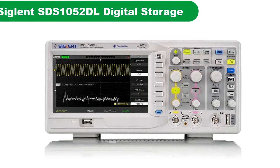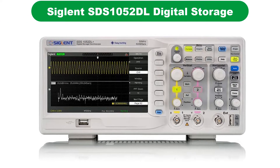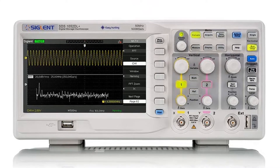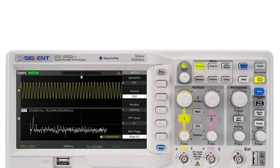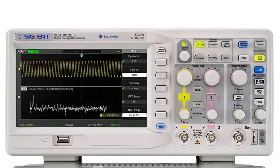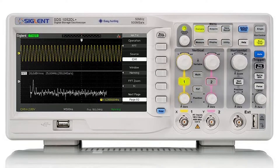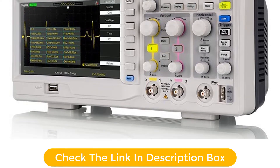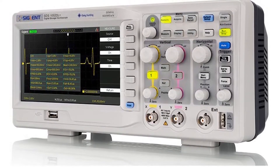Number 3. Our third best pick is the Siglent SDS-1052DL Digital Storage Oscilloscope, 50 MHz. Siglent is a very popular brand when it comes to electronic tools and instruments, which is why we have selected it for our best oscilloscope picks today. If you have prior experience in the field of electronic experiments, you must have heard about Siglent Technologies and its tools.